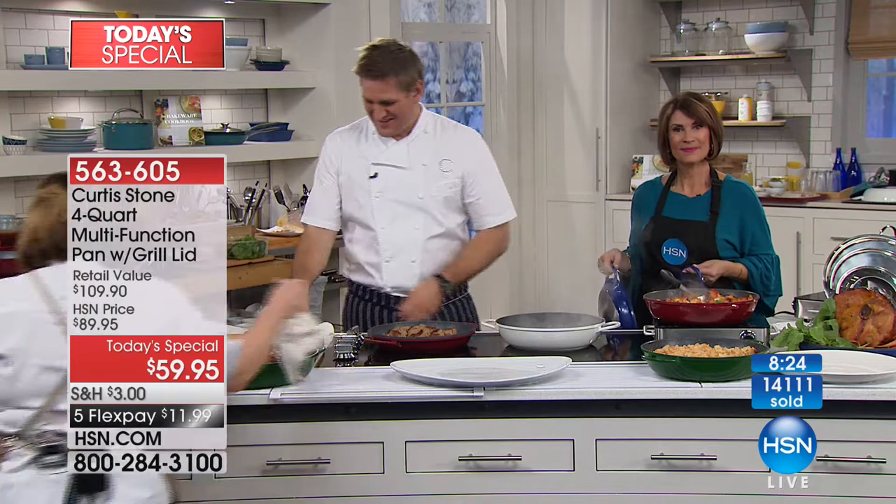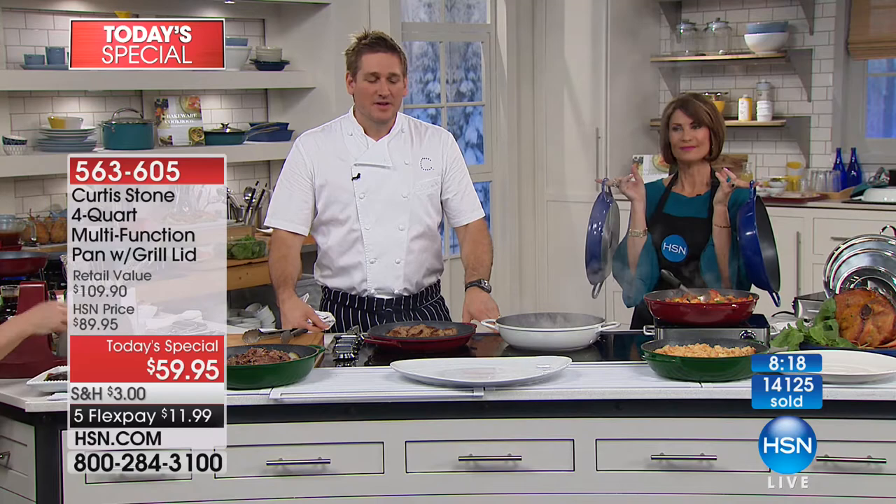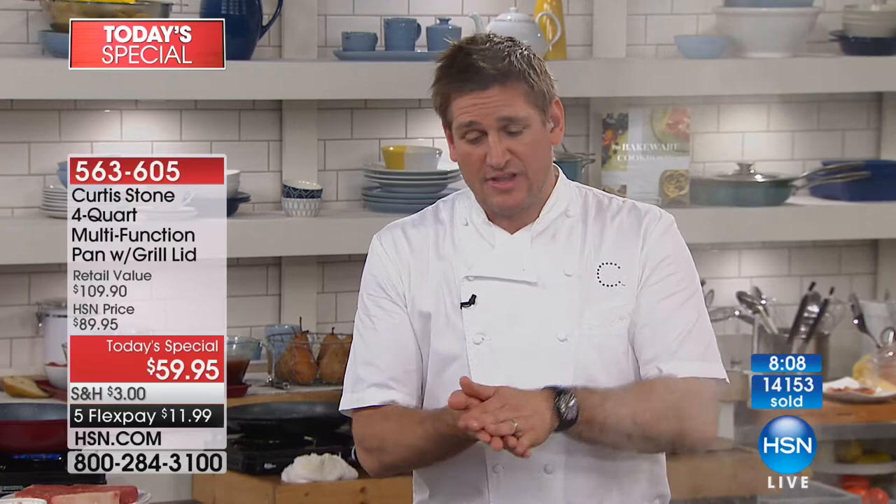Karen asks about the sous vide stick and what's the difference from just boiling something in a bag. The key difference: when you boil water it's hard to monitor temperature, but sous vide is super precise. If you want to cook something at 73 or 221 degrees, you can, because it circulates the water so it's always even. Before sous vide was invented, chefs in restaurants would do exactly this — stirring the water manually by the pot.